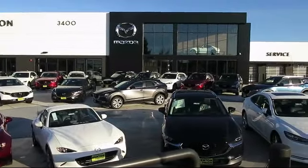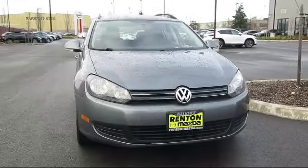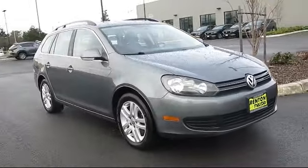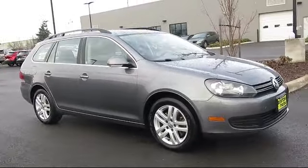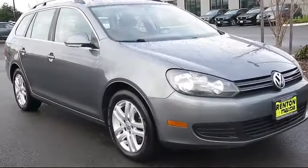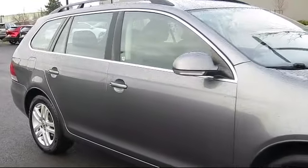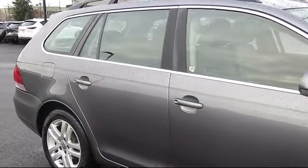Welcome to Walker's Renton Mazda and here's a look at another vehicle from our great selection of cars, trucks, and SUVs. It comes equipped with Bluetooth smartphone integration, black roof rails, electronic brake force distribution, electronic stability control, and a tire pressure monitoring system.